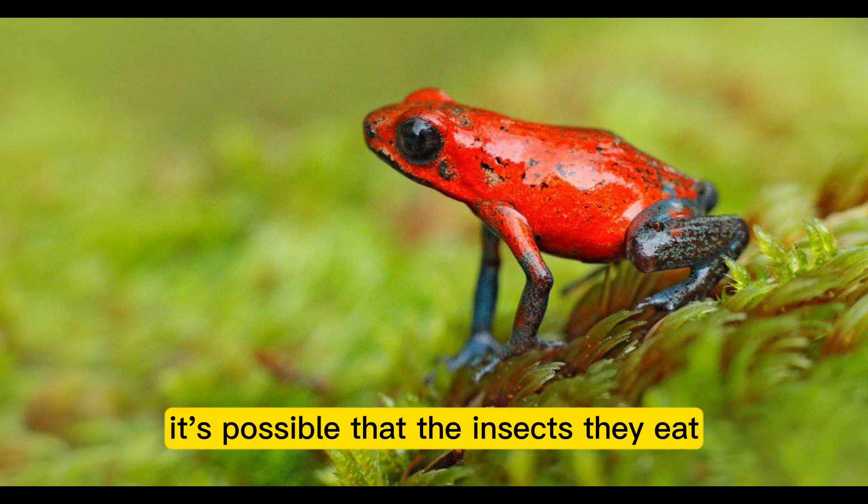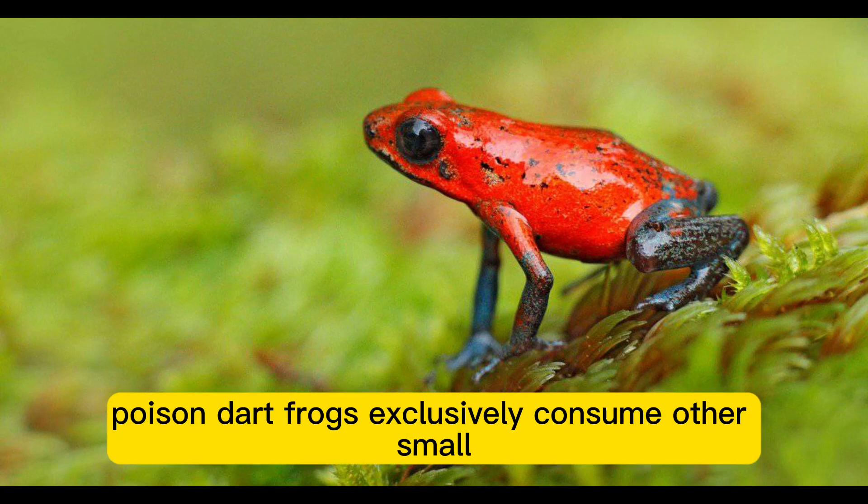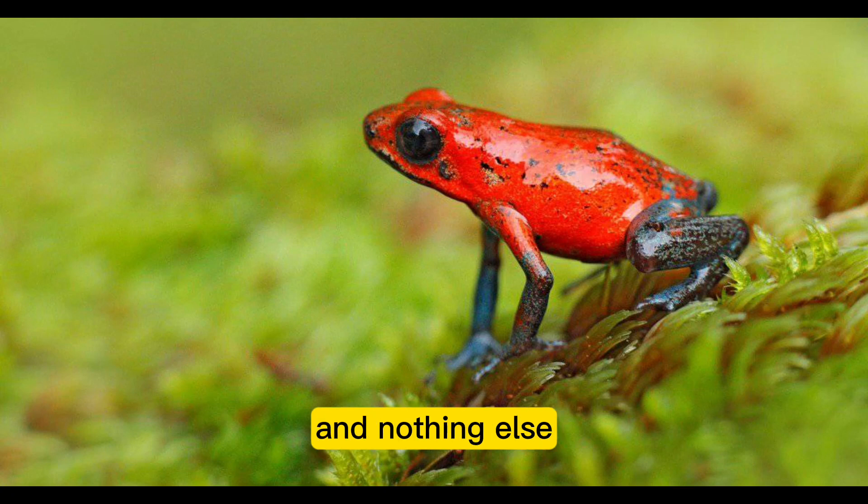It's possible that the insects they eat have toxins that end up in their bodies. Poison dart frogs exclusively consume small, living insects and nothing else.